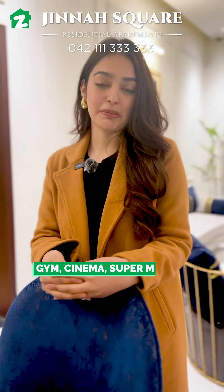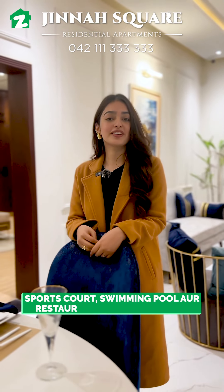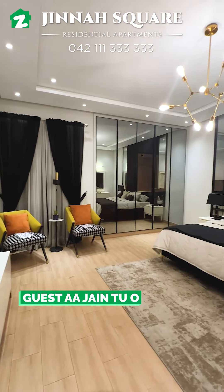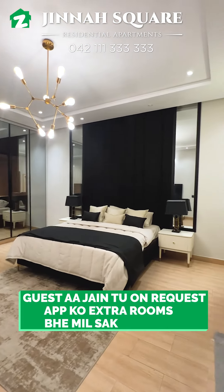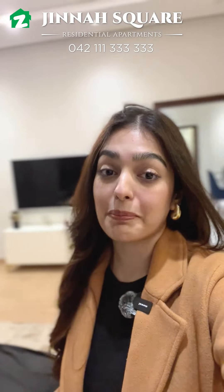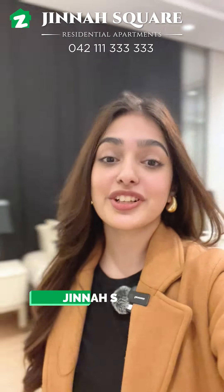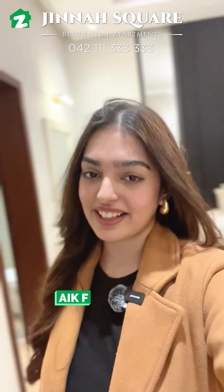Gym, cinema, supermarkets, daycare and community hall, rooftop barbecue area, sports court, swimming pool, and restaurants. If guests come, on request you can also get extra rooms. On easy installment plans you can book your apartment right now and enjoy Jinnah Square residential apartments' five-star life.